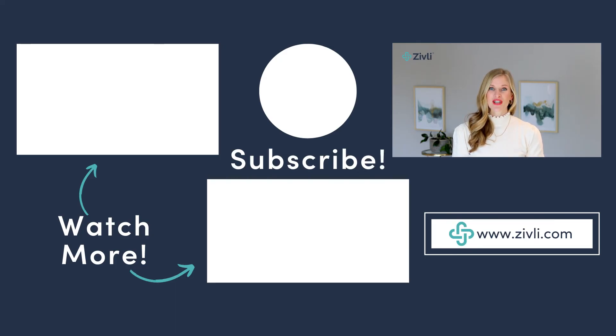Remember to subscribe to this channel and check out the other videos in this playlist to learn more about what insulin resistance is and how to treat it.